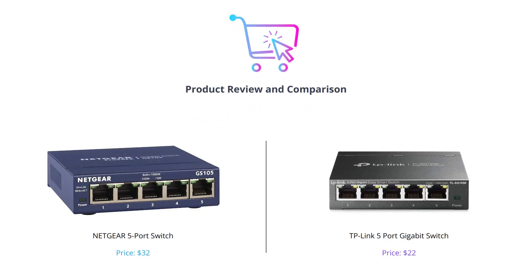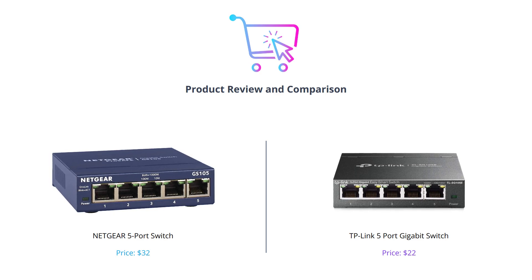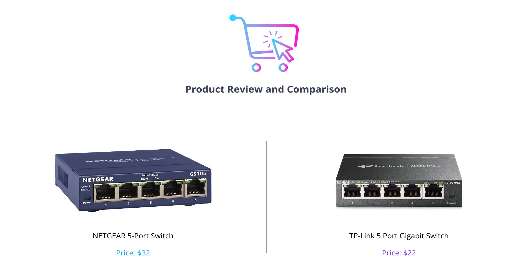Welcome back to our channel, where we review the best tech products out there. In today's video, we will compare two Gigabit Switches: Netgear's 5 Port Switch and TP-Link's 5 Port Gigabit Switch. Don't forget to hit the like button, comment which one you prefer, and subscribe to our channel for more tech reviews.